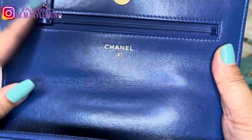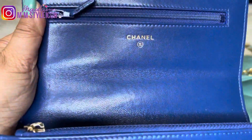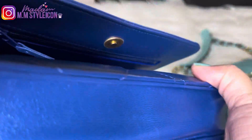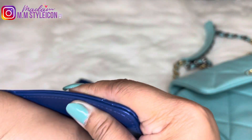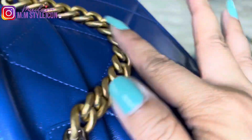This one has a magnetic closure, as you can see. And it has a secret pocket, just like the one for the regular wallet on chain — it goes all the way in the back so you can hide whatever you like, just like Coco Chanel.